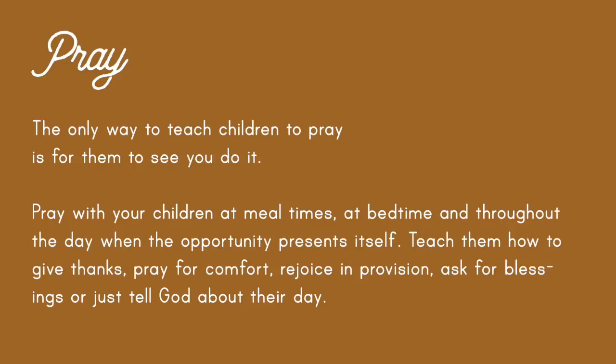The only way to teach children to pray is for them to see you do it. So always make sure that your children are seeing you pray. You can pray with your children at mealtimes, bedtime, and throughout the day when the opportunity presents itself. Teach them how to give thanks, how to pray for comfort, rejoice in provision, and how to ask for blessings or just to tell God about their day.